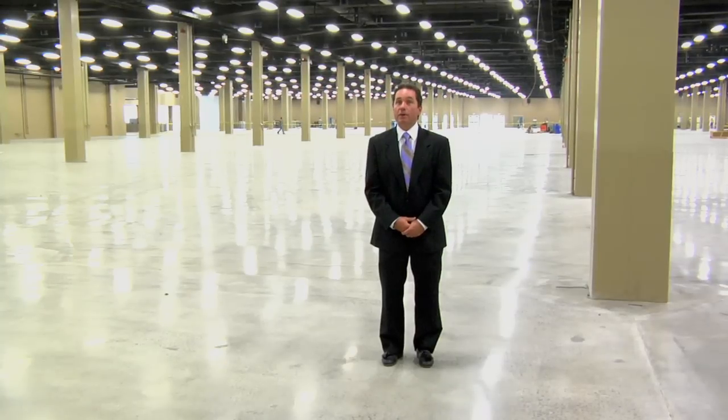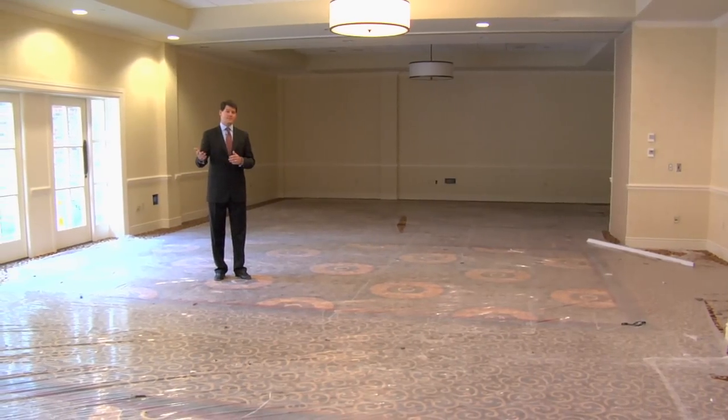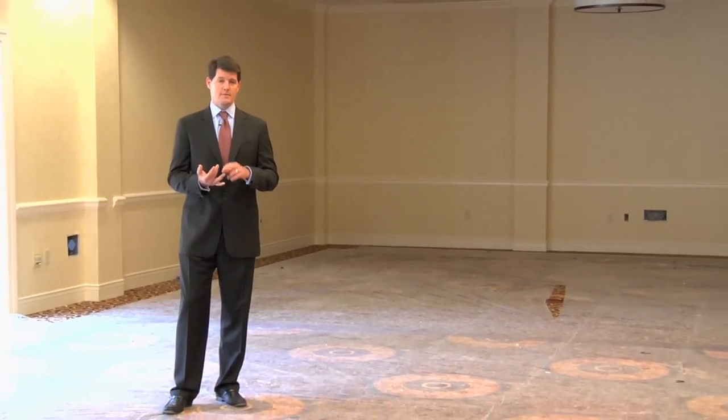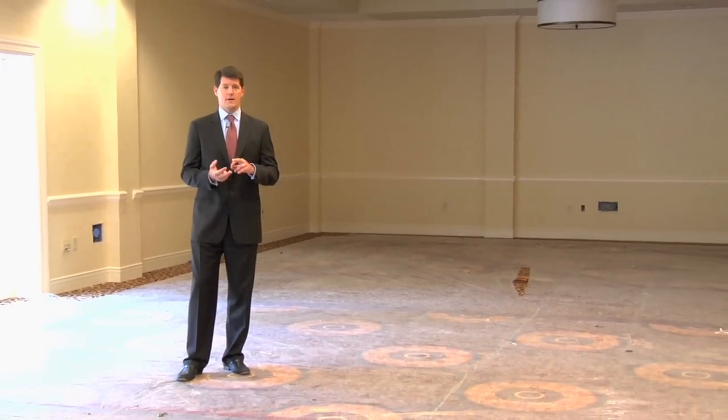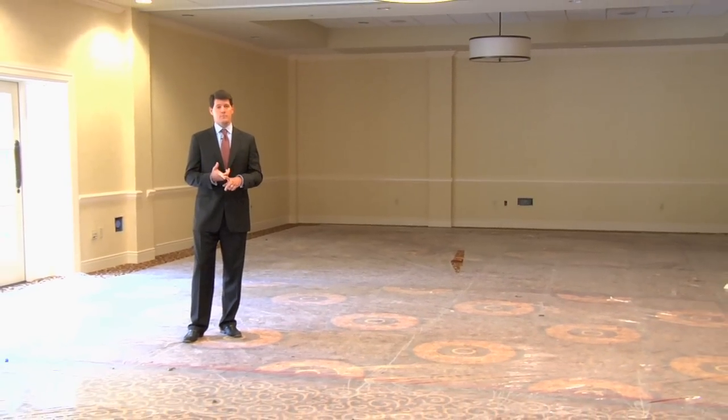We're looking forward to hosting several big meetings at the end of November and throughout the end of 2010. We're standing in the Ryman Studios, adjacent to the Ryman Exhibit Hall. As we sit today, the exhibit halls and ballrooms are ready to move in meetings. As you can see behind me, this space will be ready in just a couple of days. We're doing punch lists on the rooms this week and next, so we'll clearly be ready to go on November 15th.